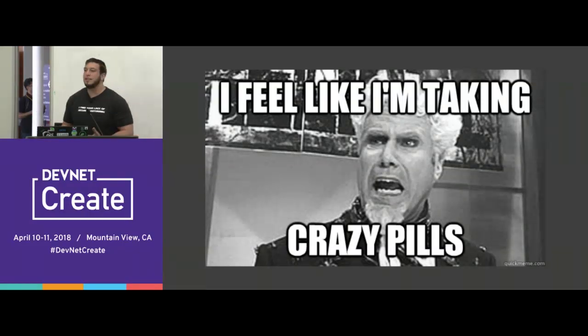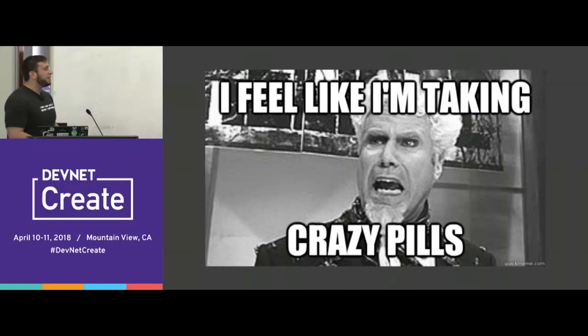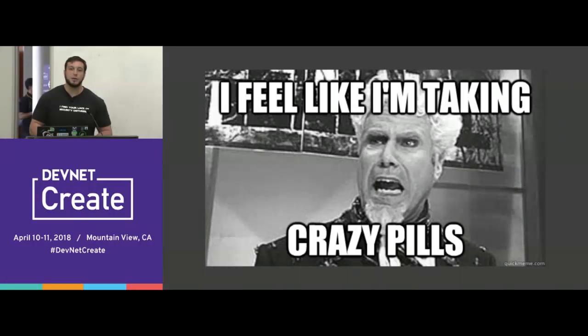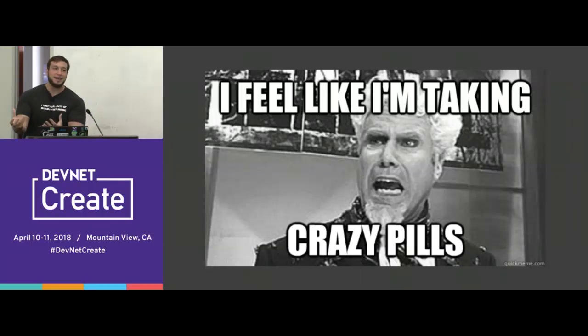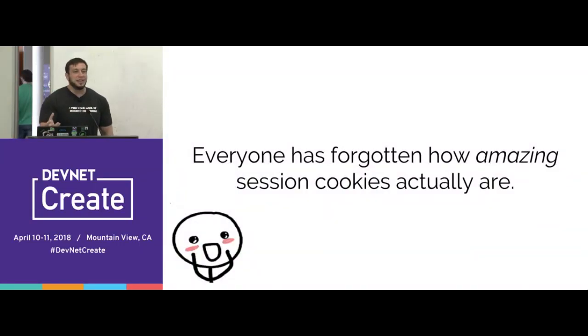Even in the security community, I often feel like I'm taking crazy pills because even a lot of my co-workers and colleagues sort of like these things, and I think it's absolutely ridiculous. My selfish reason for giving this talk is to get you to validate my opinions for me. The real tragedy is that even though JSON web tokens do suck and are sort of useless, people have really forgotten how amazing session cookies actually are — how useful, awesome, and simple they can be.